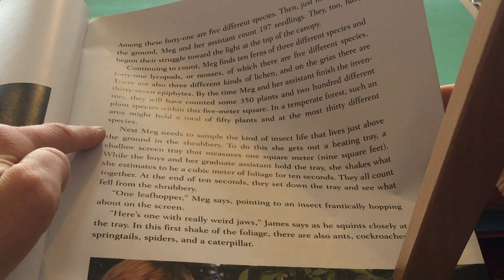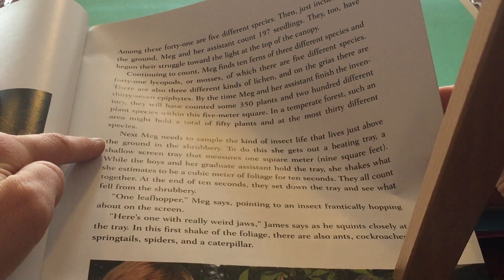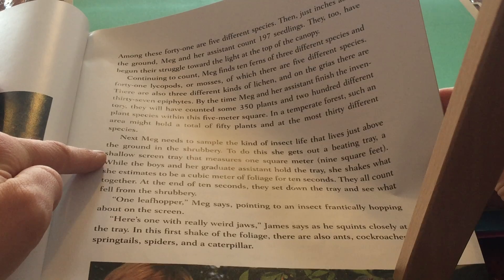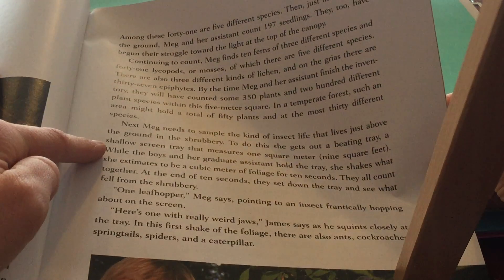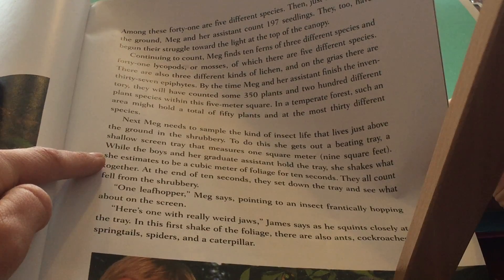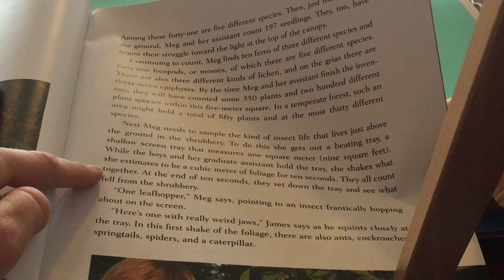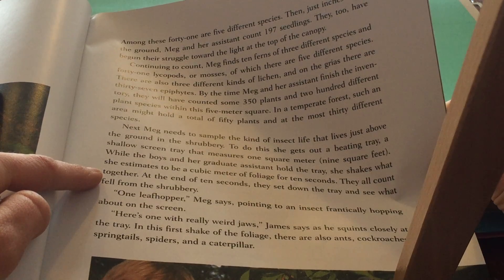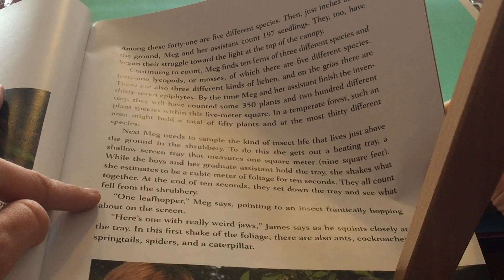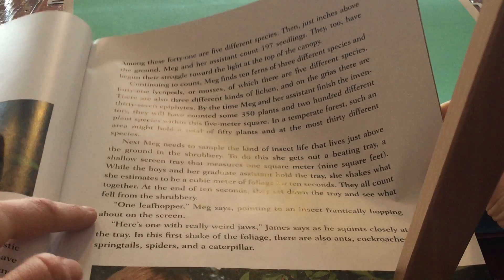Next, Meg needs to sample the kind of insect life that lives just above the ground in the shrubbery. To do this, she gets out a beating tray — a shallow screen tray that measures one square meter or nine square feet. While the boys and her graduate assistant hold the tray, she shakes what she estimates to be a cubic meter of foliage for 10 seconds. They all count together. At the end of the 10 seconds, they set down the tray to see what fell from the shrubbery. 'One leafhopper,' Meg says, pointing to an insect frantically hopping about on the screen.